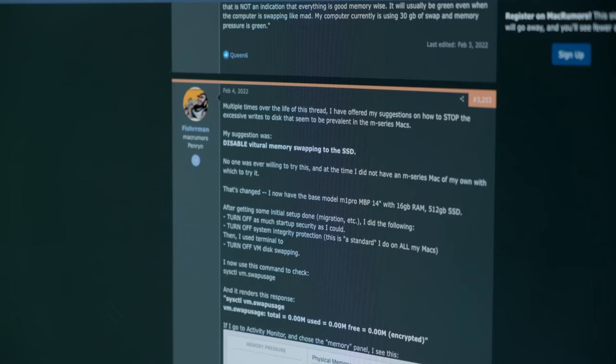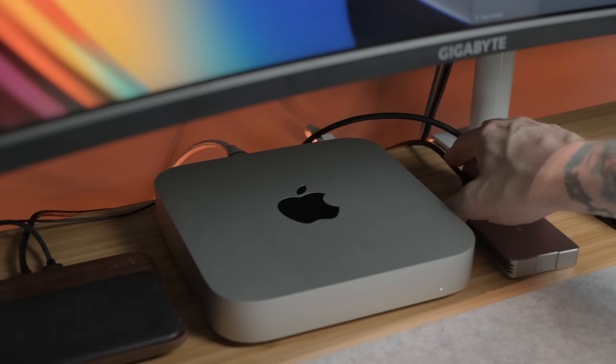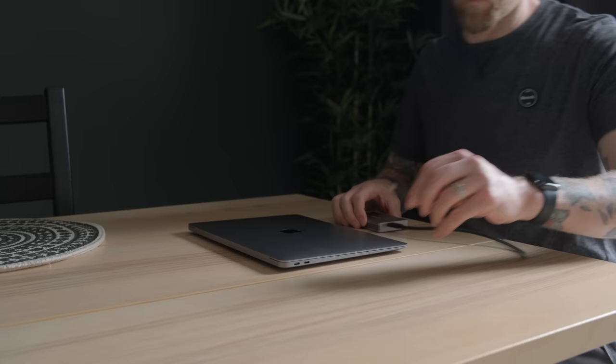There are some workarounds for actually disabling virtual memory swapping. But another thing that you can do is move a lot of your stuff over to another drive to offload at least some of that work. Not only that, but there are quite a few advantages to having a portable SSD — they're a lot cheaper, and if you're mobile or switching between machines, it's easier to move your working files from one machine to another, and you can get incredibly fast transfer speeds on them, just as fast as the internal drive.